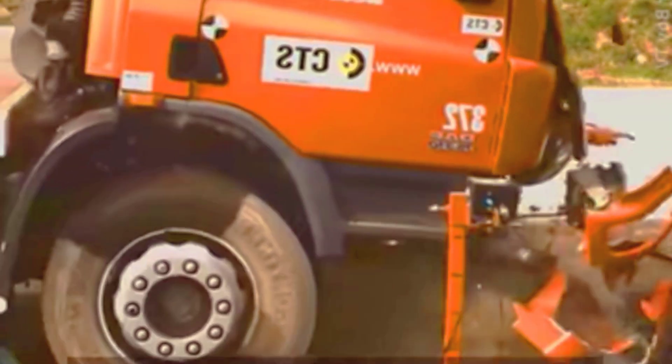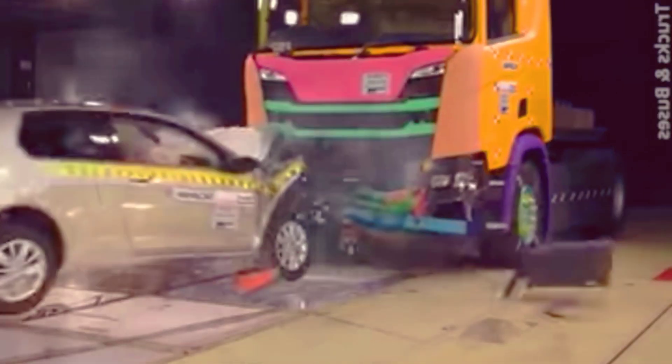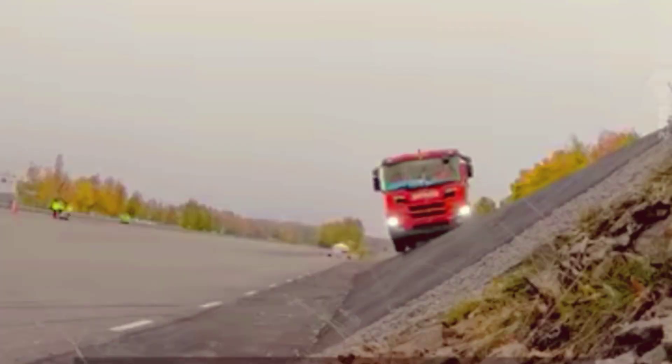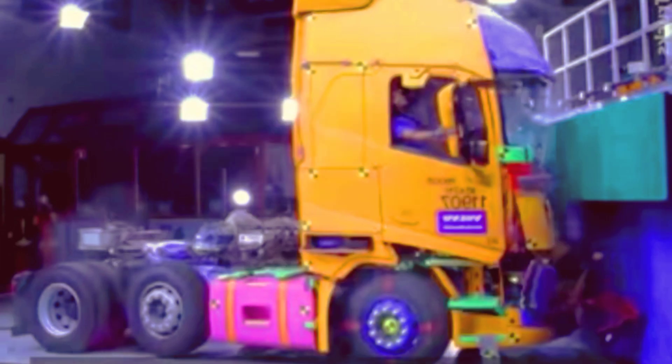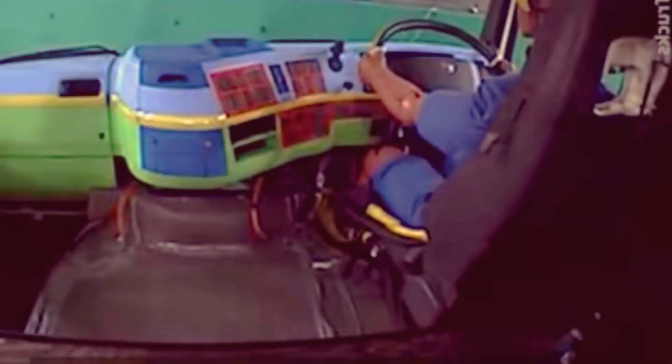Every year, there are half a million semi-truck accidents in the U.S. alone. Like cars, trucks also undergo crash tests to analyze their safety rating. In addition to basic crash impact tests, trucks also undergo special tests. Let's check out how popular truck making companies carry out crash tests.